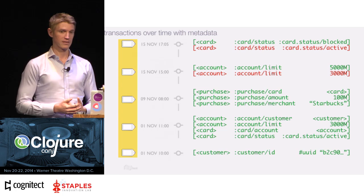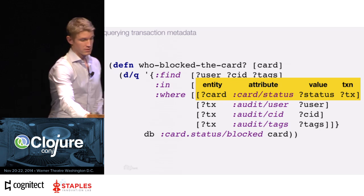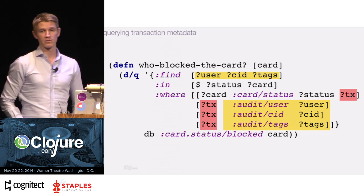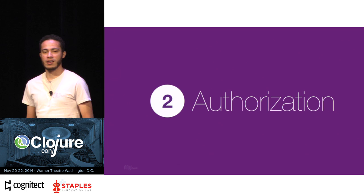Later, when you want to know who blocked the card, you have the same entity-attribute-value-transaction structure in a query. You query when the card status changed to blocked, figure out what transaction happened, then get the metadata associated with that transaction and traverse it to get the user ID and tags. That's an example of treating the transaction as a first-class entity, attaching metadata to it, and querying it back out.